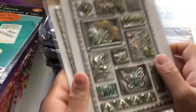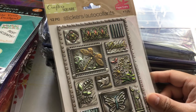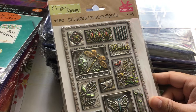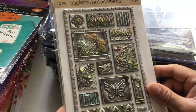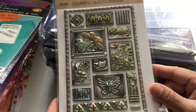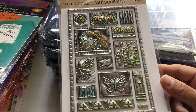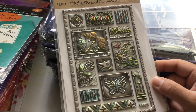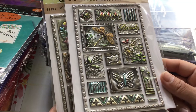I could only find one of each of these two packs. Again, these are by Crafters Square — you get 12 pieces in this set and they are puffy stickers. It's a bunch of flowers that kind of have like a vintage look to them. I wish I could have found more because these are so beautiful.